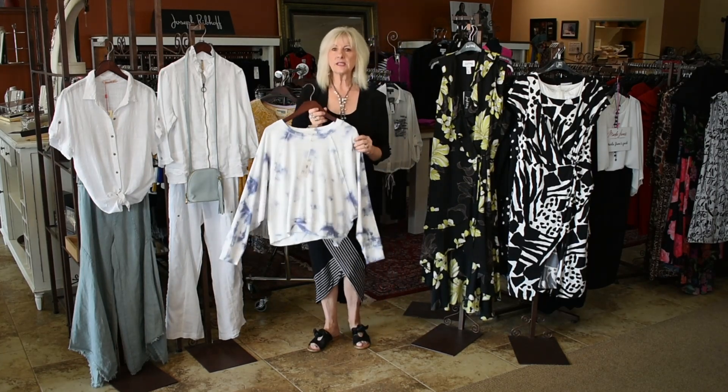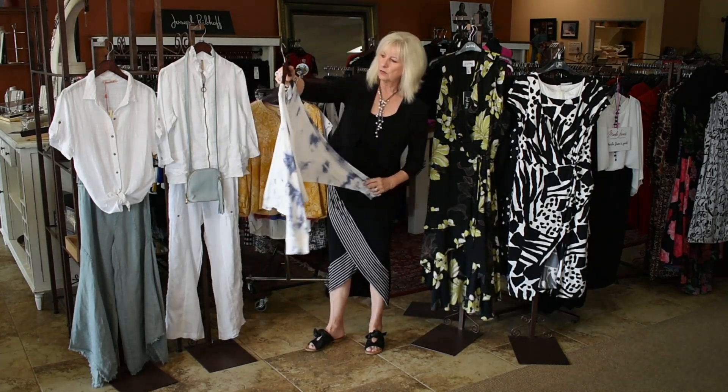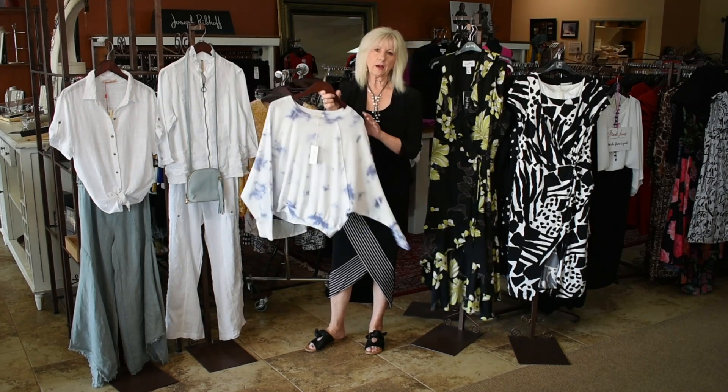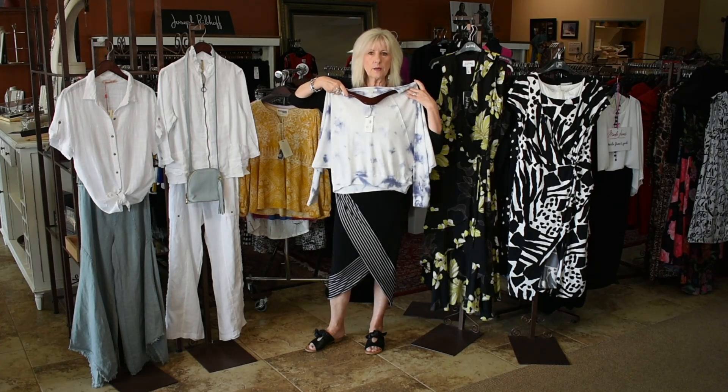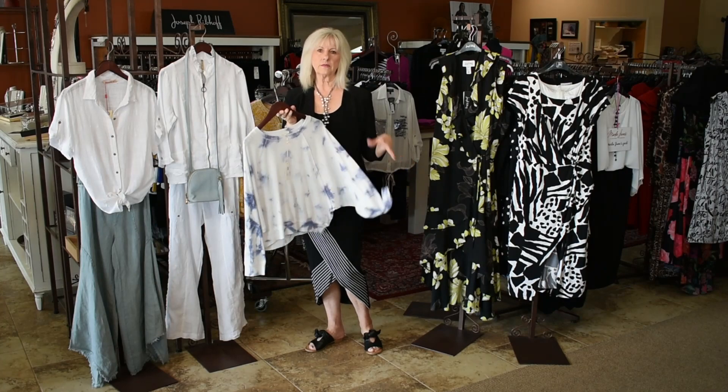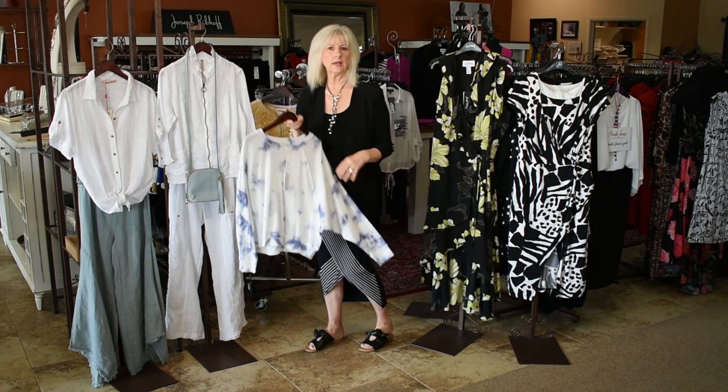There's one left in a small in this cute little Z Supply. This is really adorable on — great with a little wide-leg denim or your white. So one size small, and a small is going to fit a four to an eight pretty easily, I think.